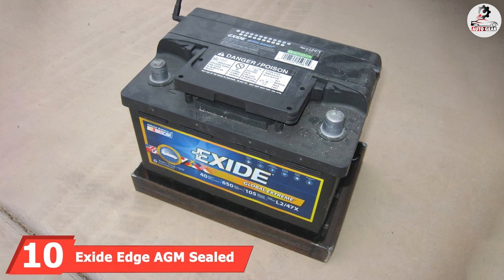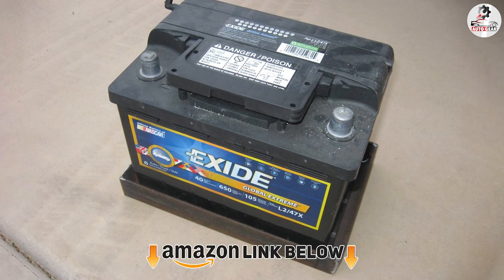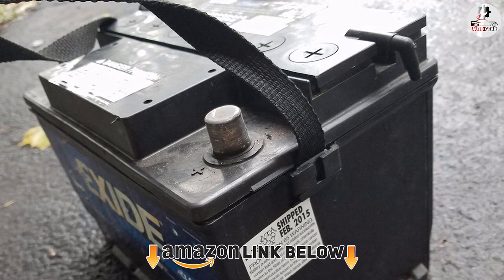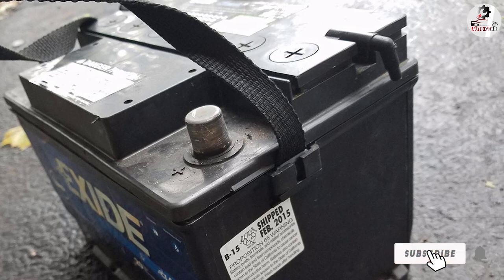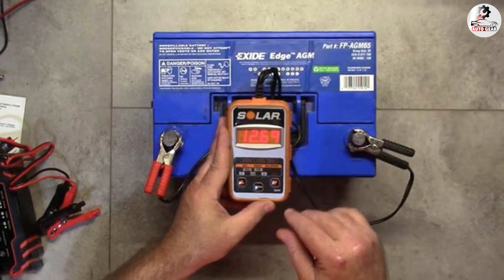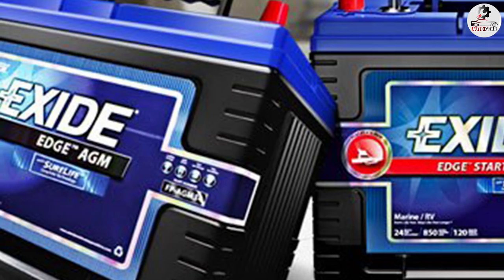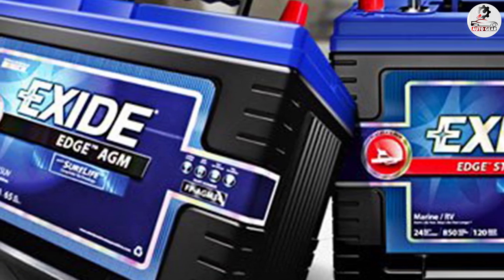Finally, the number 10 position is dominated by the Exide Edge AGM Sealed Automotive Battery. This is an AGM battery with CCA 710. AGM technology ensures the battery is sealed with no spillage, and it is capable of handling heavy loads. When tested against conventional batteries, this battery outperformed, especially under heavy stop-and-go traffic that demands high electricity. With its higher CCA, the battery performs well in cold weather, and it also has a reserve capacity of 120 minutes.